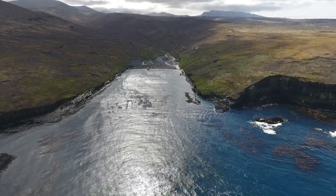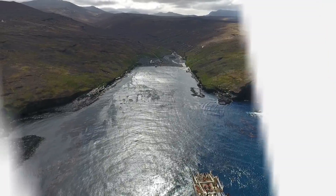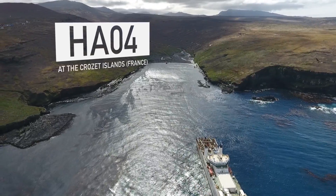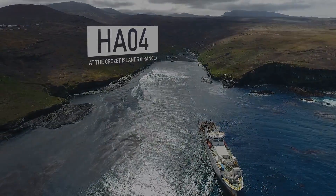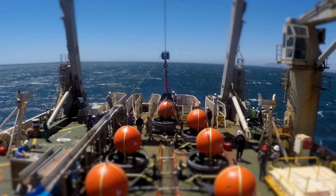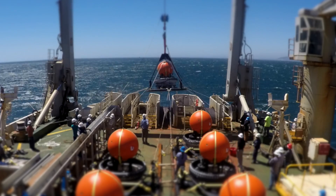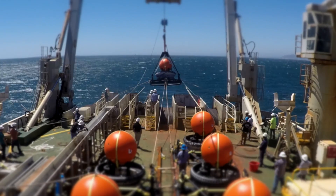In the South Indian Ocean, halfway between Africa and Antarctica, Hydroacoustic Station No. 4 at the Crozet Islands is about to join the CTBTO Global Monitoring System to detect and alert the world of nuclear testing. But before the station can go online, a team of hydroacoustic engineers and contractors must precisely deploy two triplets of underwater microphones called hydrophones.